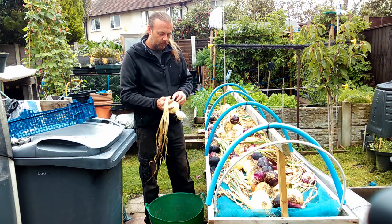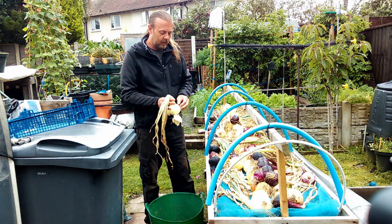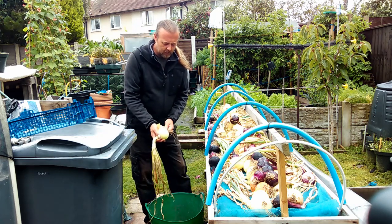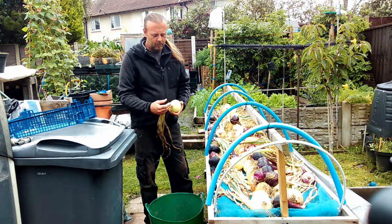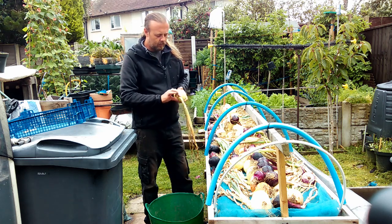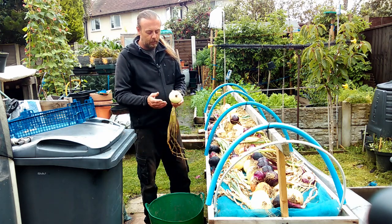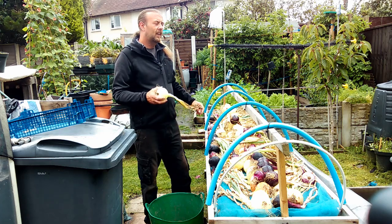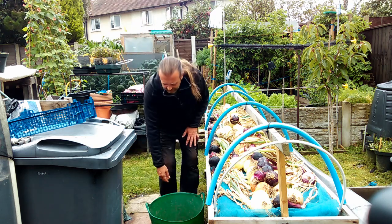I've pulled my Kelsay onions up and just hung them upside down to get some water out of the neck, because they're really, really wet. I've peeled them back to a clean skin. Quite a few of them will probably not store for very long at all, so they'll just get chopped and frozen. I just keep pressing the neck down - you want it to try and dry really close to the actual onion. The next stage is for the necks to turn to complete paper, then trim the roots off, trim the top off to about a couple of inches, and string them from there.